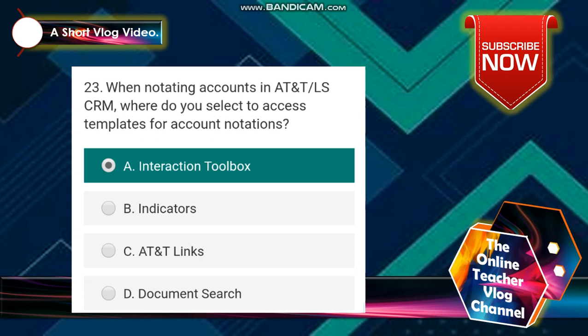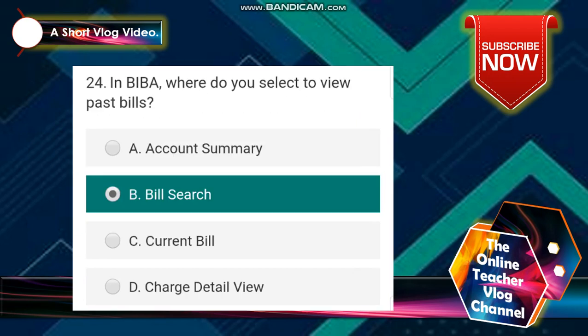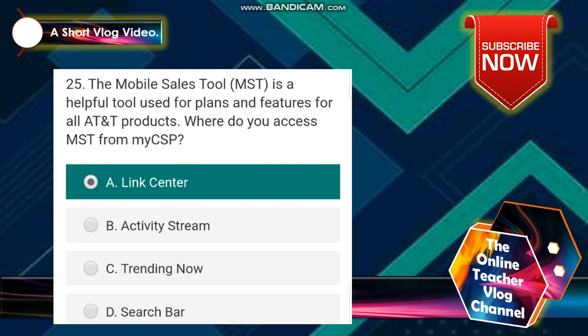Number 23: when notating an account in AT&T LS CRM, where do you select to access word templates for account notation? The answer is letter A — Interaction Toolbox. Number 24: in BIBA, where do you select to view past bills? The answer is bill search. Number 25: the Mobile Sales Tool (MST) is a helpful tool used for plans and features for all AT&T products. Where do you access MST from MyCSP? The answer is link center.